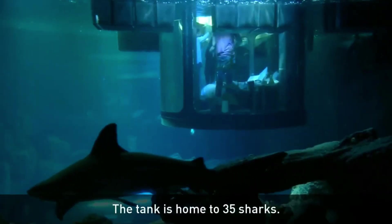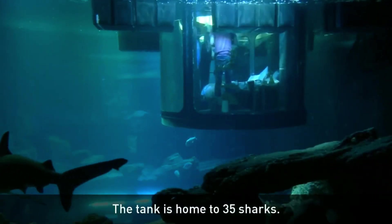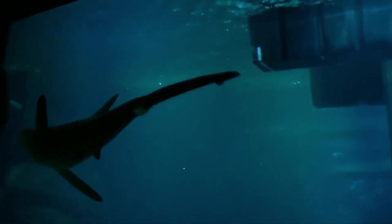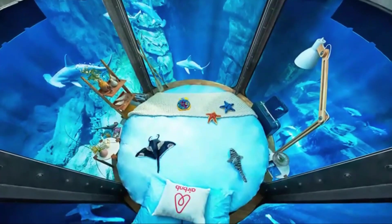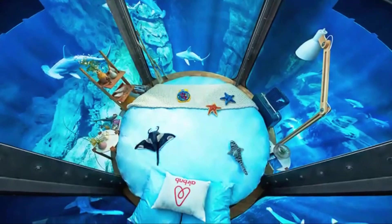The Aquarium de Paris in France has another unusual underwater bedroom. The first one is immersed in the shark tank and provides a breathtaking 360-degree view of the aquarium.